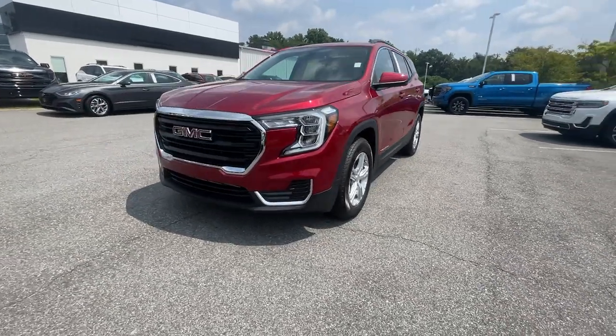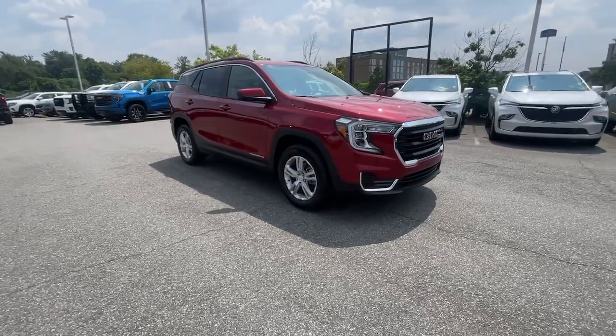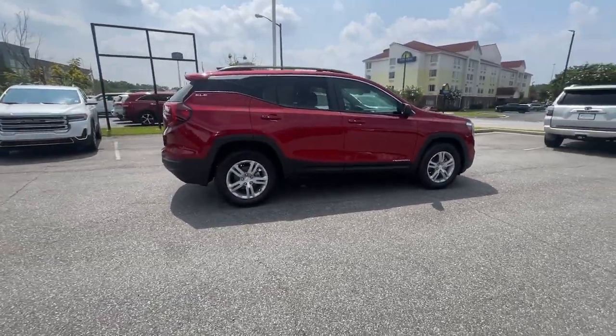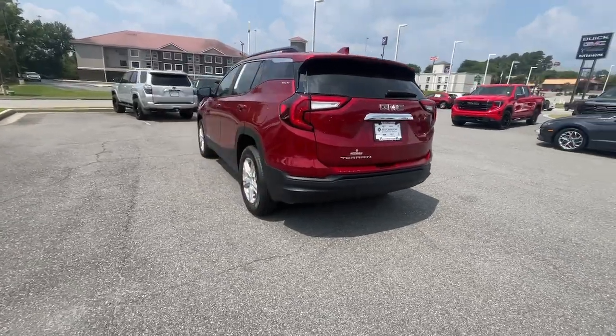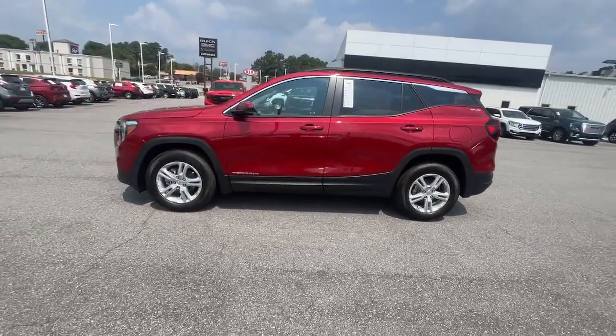Picture yourself in the 2023 GMC Terrain. Enjoy road trips more than ever before in this handsomely styled Terrain. Its comfortable, flexible interior offers all the amenities and space you need to make the journey relaxing. And you'll love its high safety scores too. The following are some of this vehicle's highlighted options.